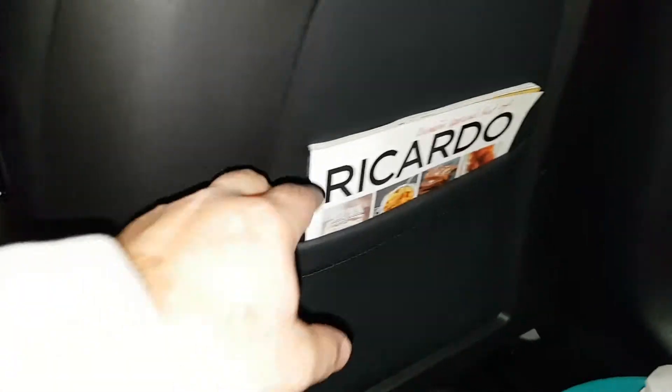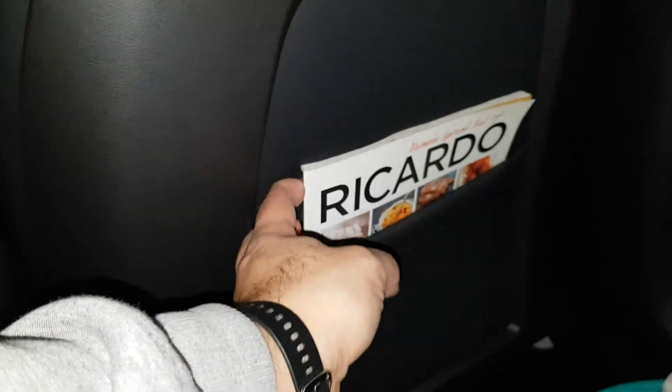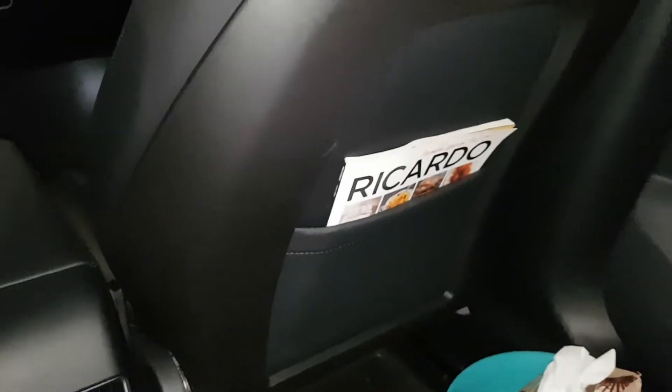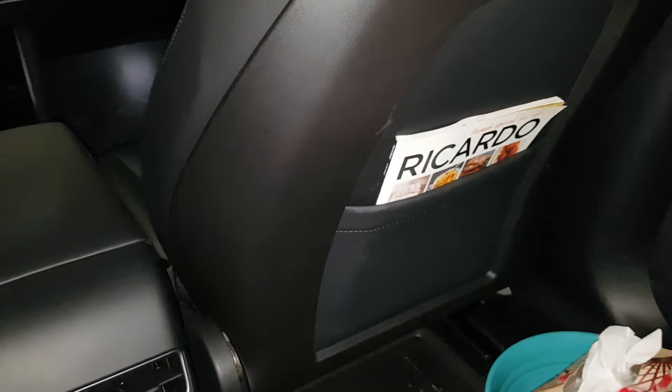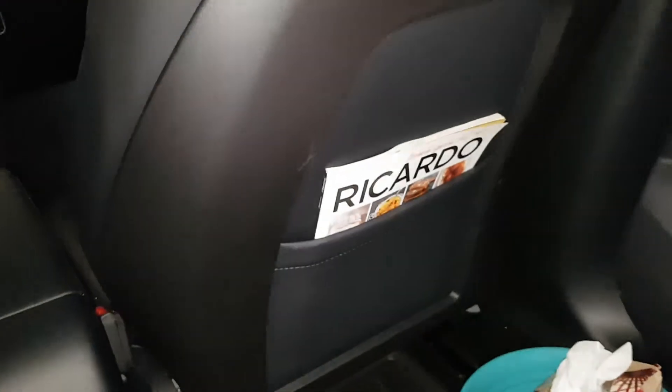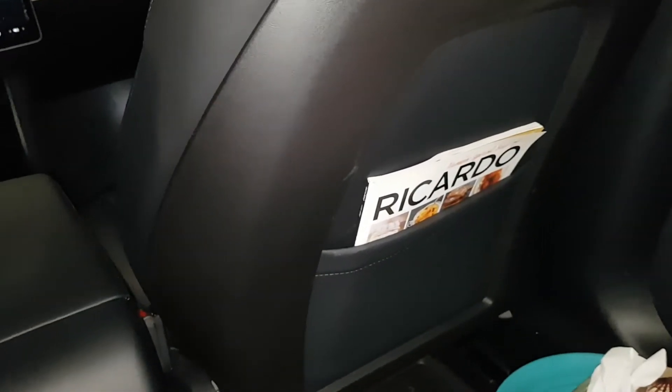And for you adults that still read printed books, you could basically put a magazine for storage in these pouches. Truly amazing — I hope every car comes with this special feature, but I think it's only available on Tesla Model 3s. That's about it for today, I hope you enjoy these videos.